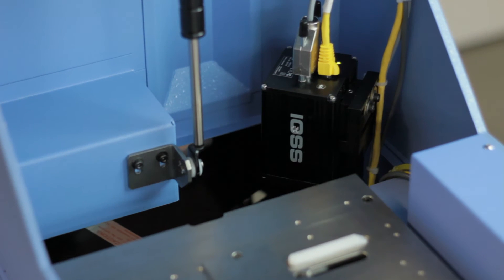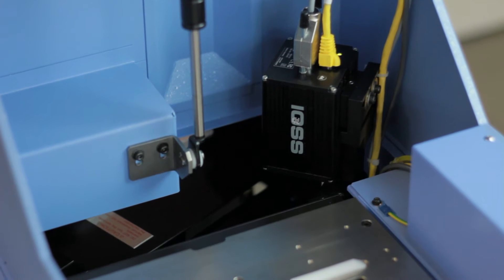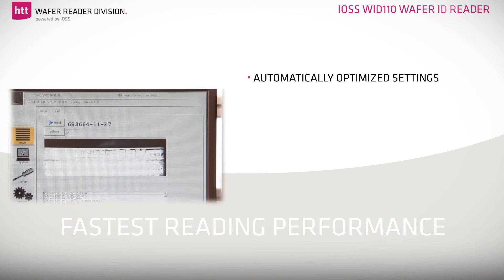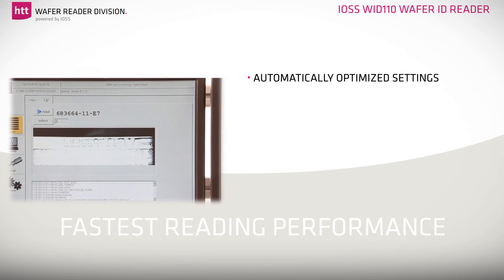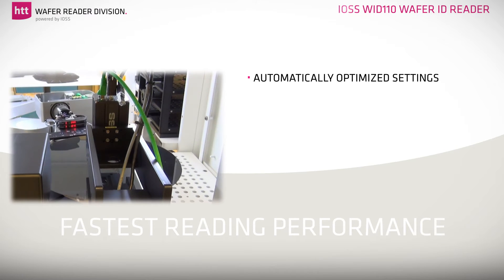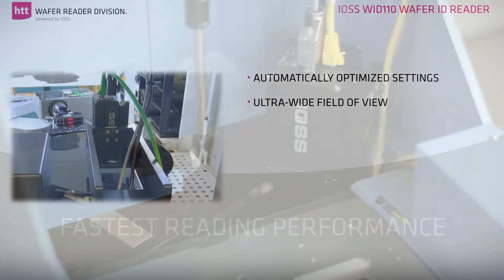The software features of the IOSS WID 110 Wafer ID Reader automatically optimize settings to read the most demanding wafer marks. It allows reading of OCR, barcode, data matrix and QR code at one time in one job only, due to ultra-wide field of view.